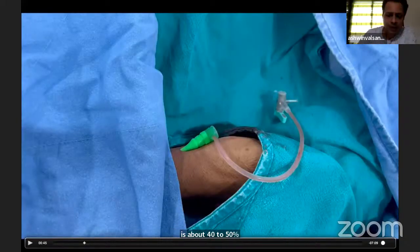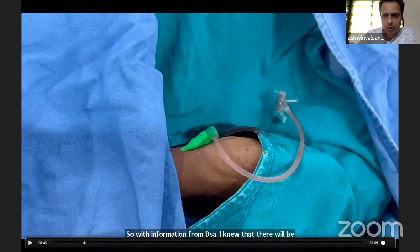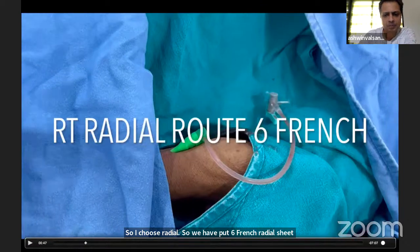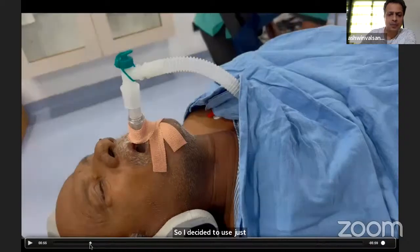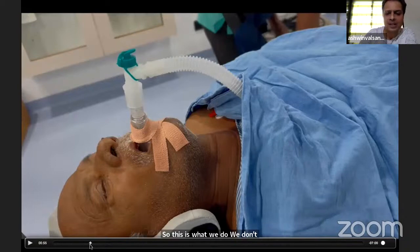With information from DSA, I knew there would be difficulty from the transfemoral route, so I chose radial. I placed a 6 French radial sheath. The lesion is in the petrous segment, so access is not going to be much of a problem. I decided to use just a 6 French Envoy catheter. We don't intubate the patient — we just use an IGL which sits at the glottis and ventilates the patient under GA.